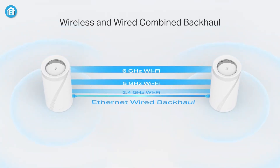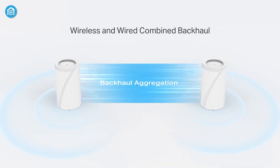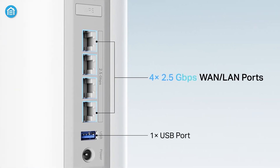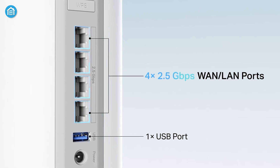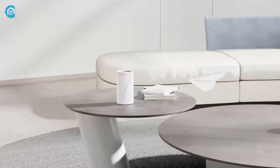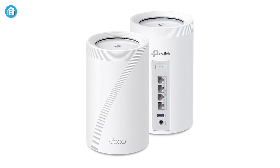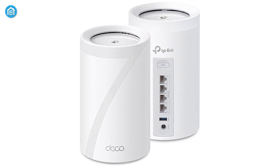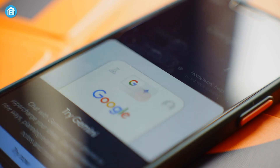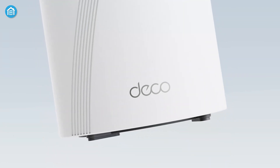Equipped with multi-link operation and dual backhaul capabilities, the Deco BE63 ensures stable and seamless connections. Four 2.5G WAN/LAN ports and USB 3.0 future-proof your network for wired needs, while TP-Link's HomeShield offers robust security and parental controls. AI-driven seamless roaming adapts as you move through your home, and voice control compatibility with Alexa and Google Assistant makes the Deco BE63 a standout choice for modern smart homes.